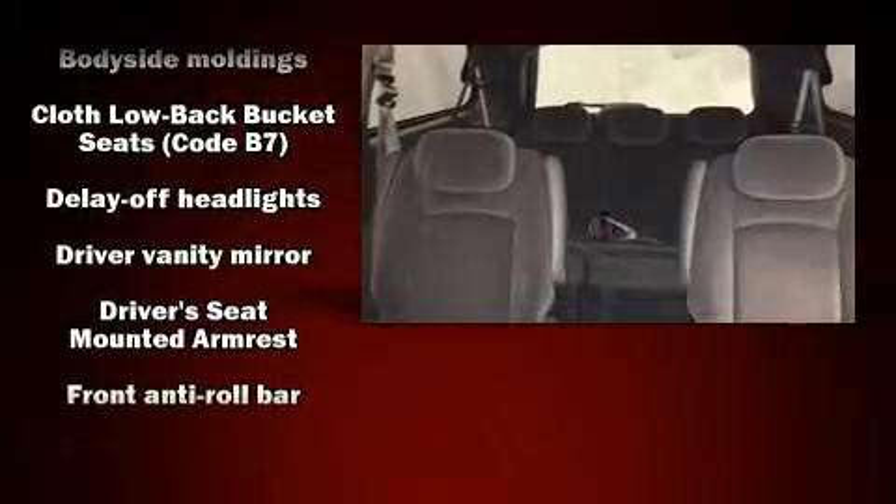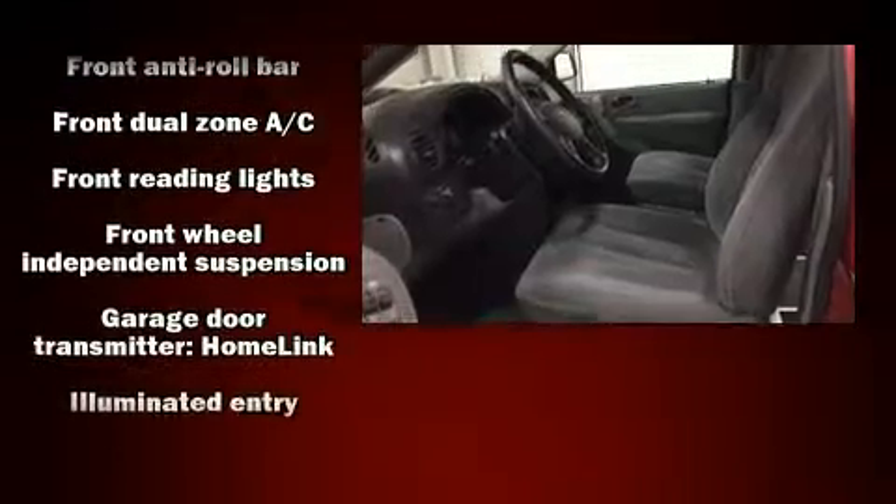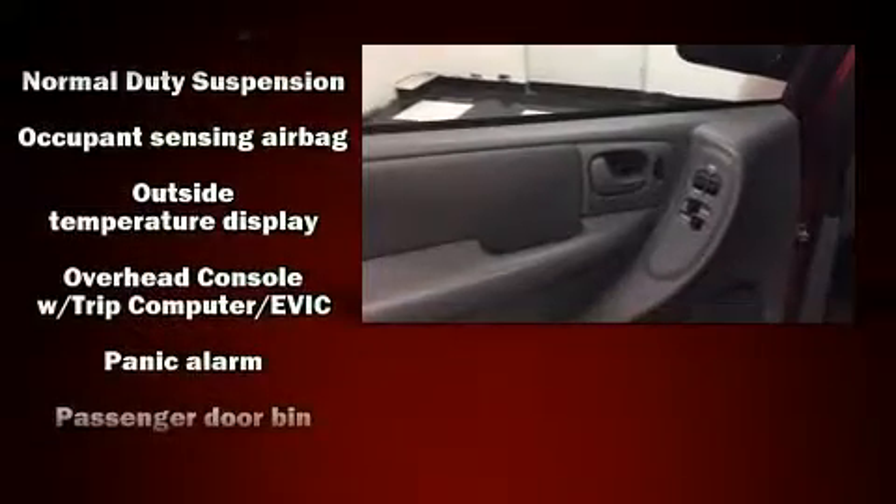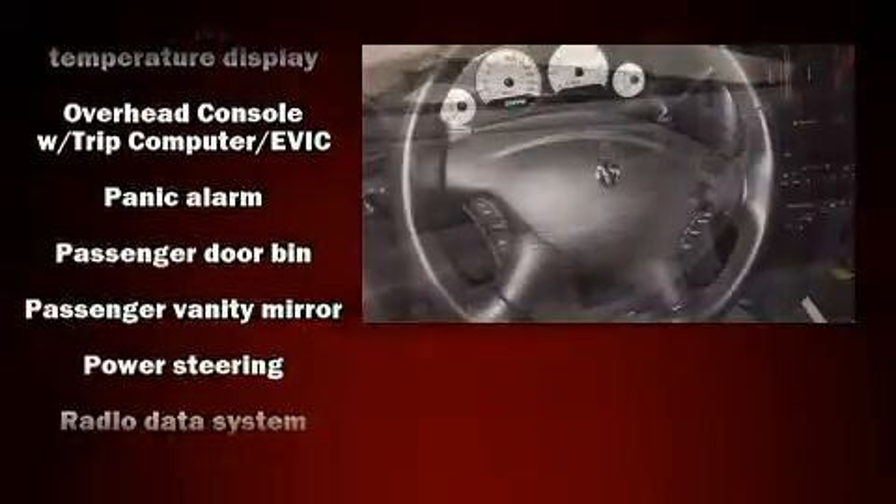Dodge ensures the safety and security of its passengers with equipment such as dual-front impact airbags with occupant-sensing airbag, knee airbags, traction control, a panic alarm, and four-wheel disc brakes with ABS.